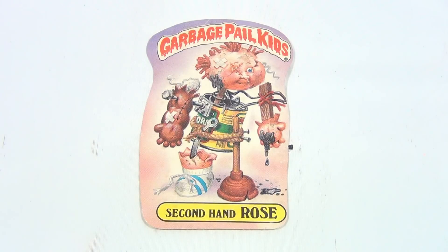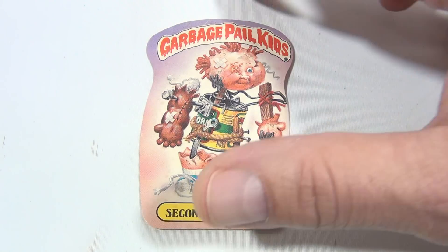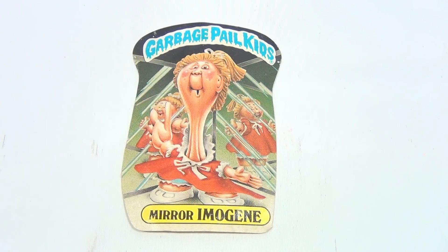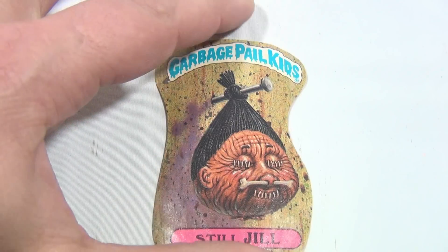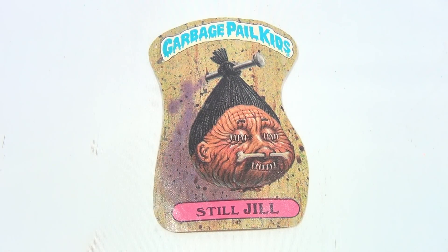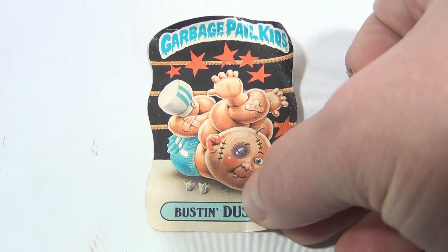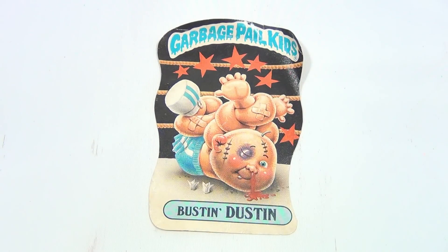There is Secondhand Rose — wow, Rose looks pretty messed up. All right, this one's a tough rhyme. There it's Mere Imaging — not a name you would normally see, huh. And this next one is Still Jill. All right, and there's Bustin Dustin.